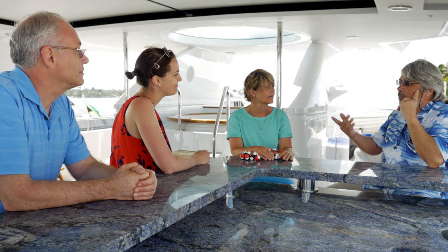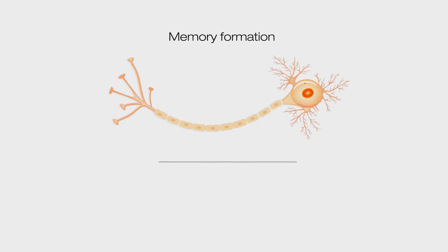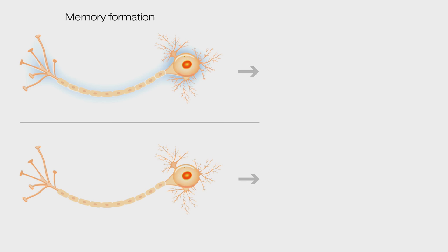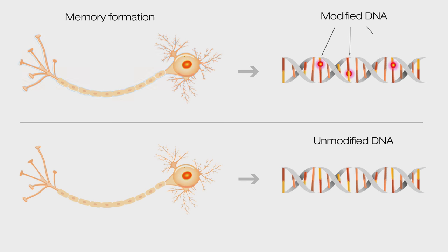How do you study long-term memory? One of the most stable molecules in our body is DNA. We did direct single-cell genomic analysis of these circuits before, during, and after simple memory formation. Within half an hour, a significant fraction of the DNA was chemically modified.